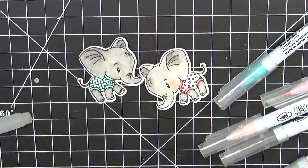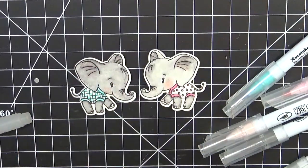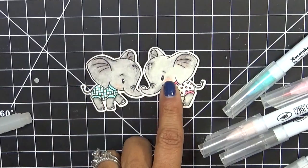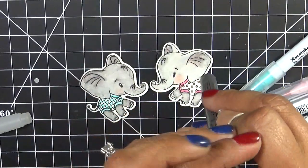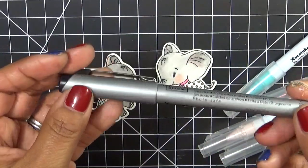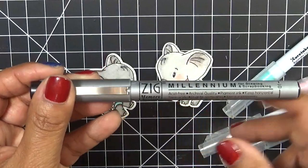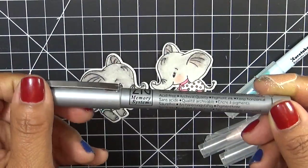Since these don't have eyelashes, I wanted to put eyelashes on the girl. I used a 01 Zig Memory System Millennium Marker by Karataki — it's just a pure black marker. After I colored it in, I went ahead and drew the little eyebrow and put little eyelashes on her to make it look like a little girl.